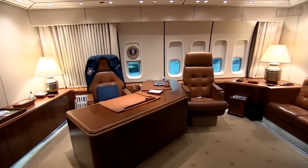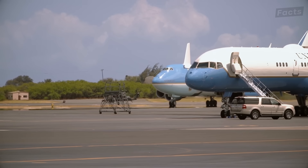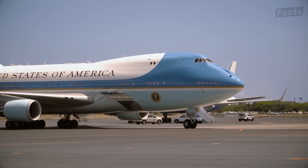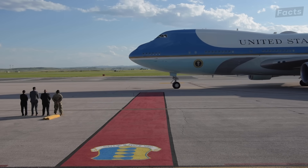Each aircraft has three levels and offers 4,000 square feet of floor space — roughly the size of a large American home, but packed into the fuselage of a jumbo jet. The president's area includes a large office, conference room, and private quarters with a bathroom and a shower. There's even a medical suite that can function as an operating room, staffed by a doctor permanently assigned to the president. There are always two identical planes, partly for security through obscurity so no one knows which one is carrying the president, but also to ensure there's always a backup aircraft available.